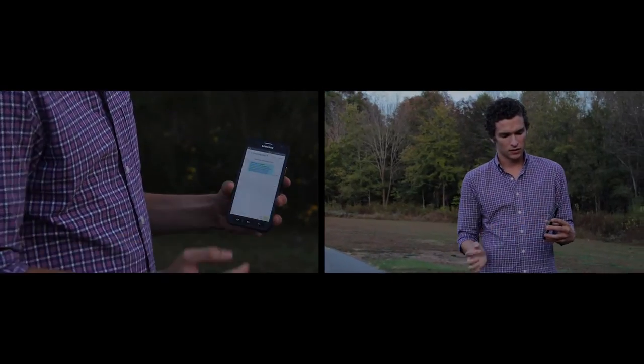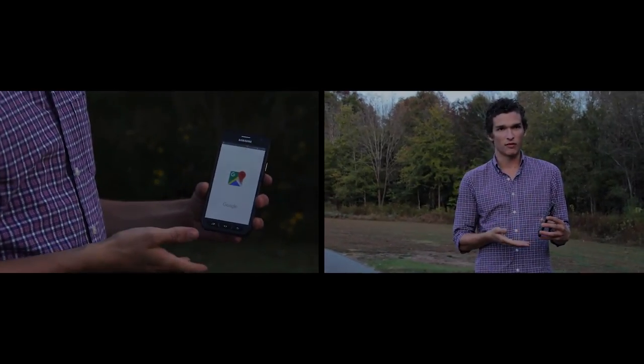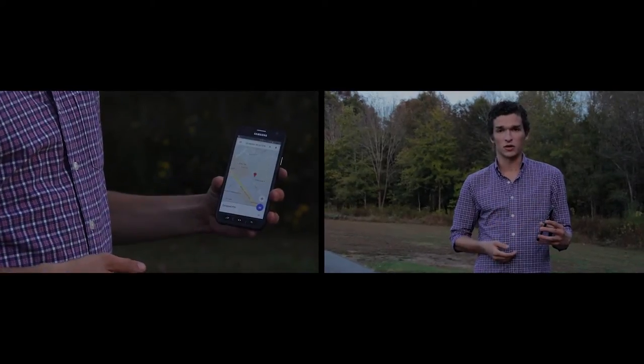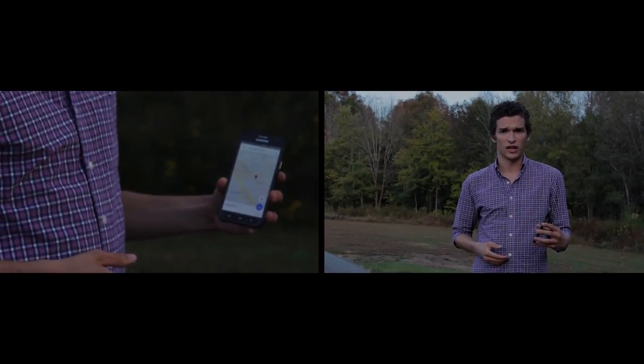They simply click the large link and it opens up with whatever maps application they have on their phone, with GPS coordinates showing the exact location at the time that the child activated the app.